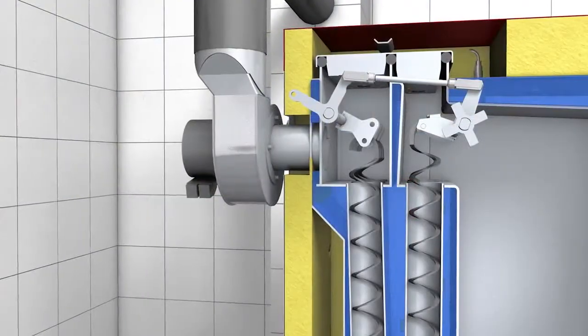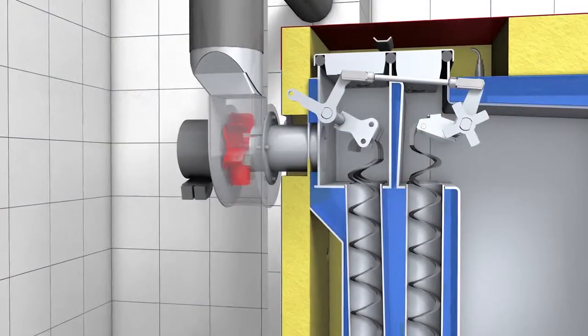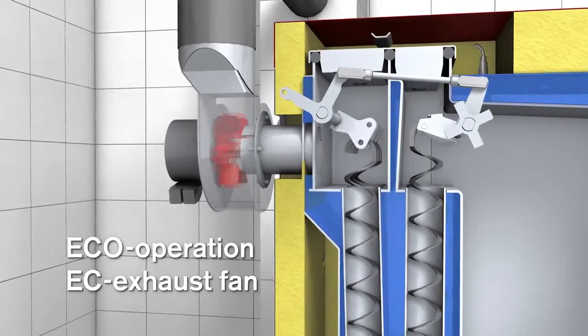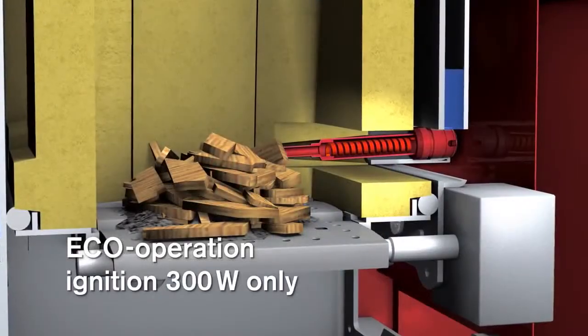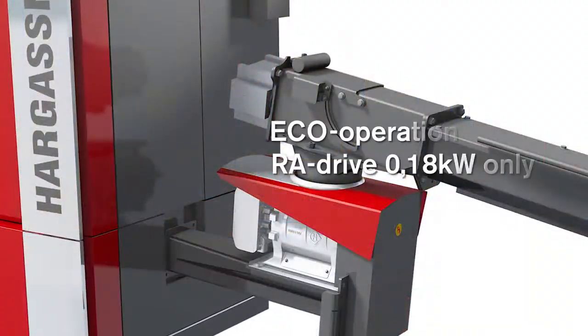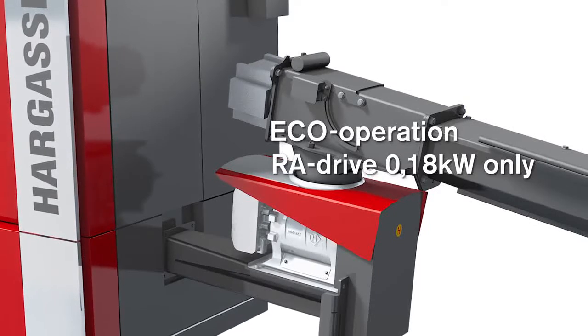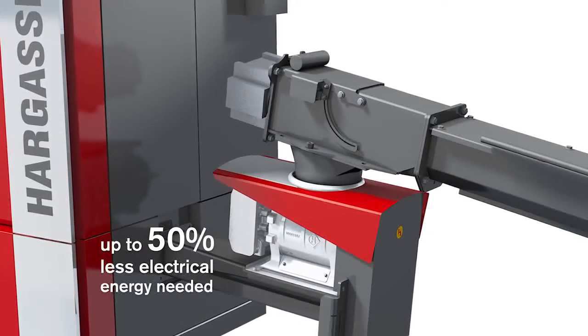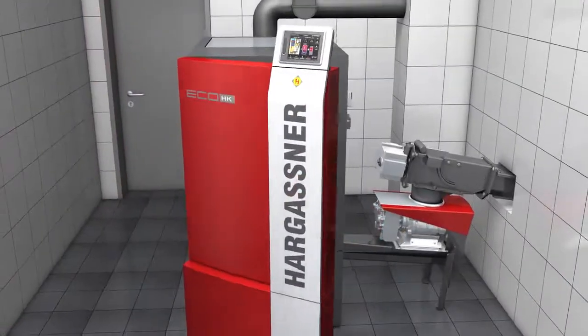During the development of the new Eco-HK, reduction of power consumption was especially emphasized. The new EC exhaust gas fan, the ignition with only 300 watts, and the economic drive of the fuel extraction system reduce the overall power consumption of the boiler by up to 50%. This saves money and energy.